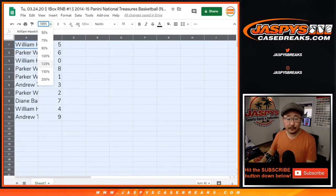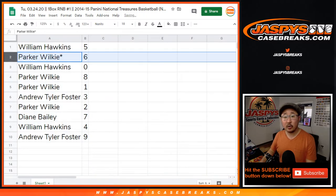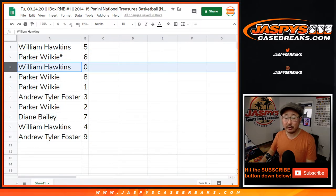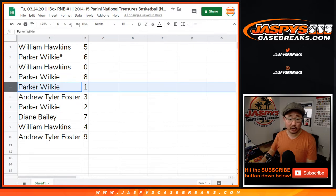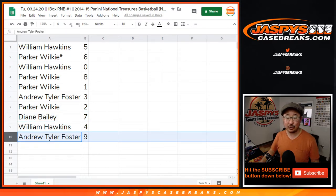Alright, so William, you have number five. Parker with six, William with zero. You'll get any and all redemptions in this box, including one-of-one redemptions. Any live one-of-ones, Parker, you'll still get — you have number one. You'll also have eight. Andrew with three, Parker with two, Diane with seven, William with four, and Andrew with nine.